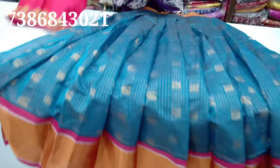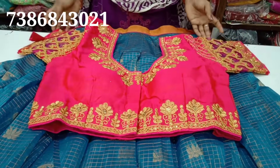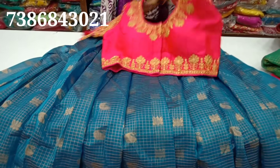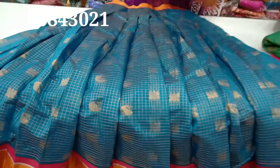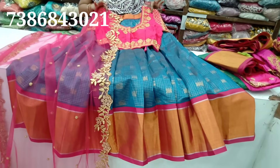This blouse has detailed work on the hands, the back side, and a deep neck design.